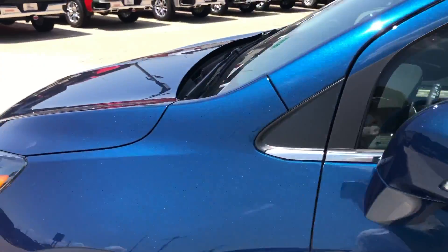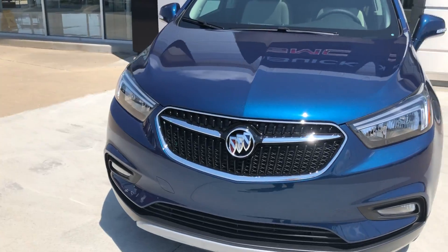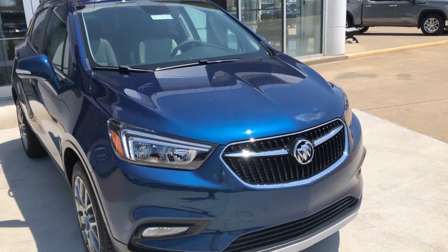The beautiful azure metallic paint on the exterior is finished off by a black grille with the chrome Buick logo. This Encore also comes equipped with remote start.